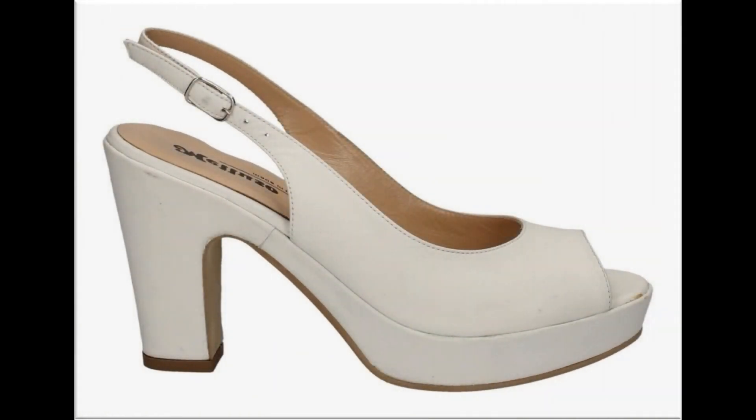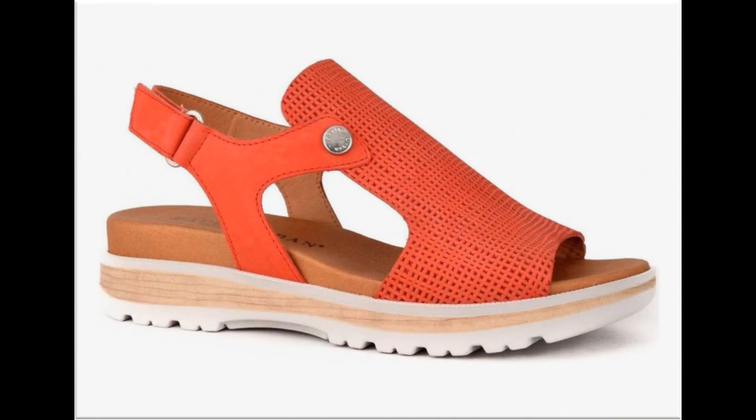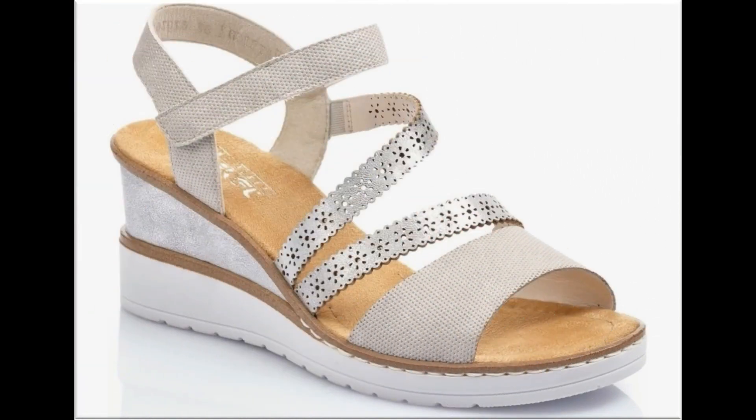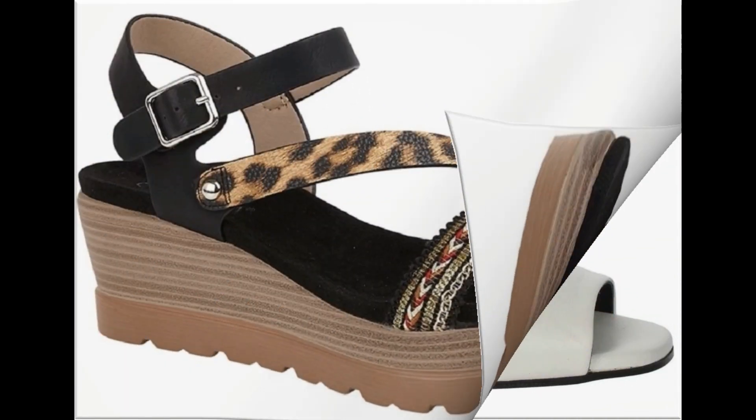Assalamualaikum viewers, welcome to my channel. I hope you are all well and doing great. Today in this video I am sharing very stylish, different, comfortable, and pretty new designs and new collection for ladies. Animal printed footwear design is one of the hot favorite designs.